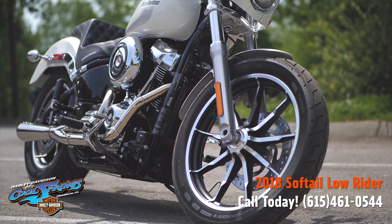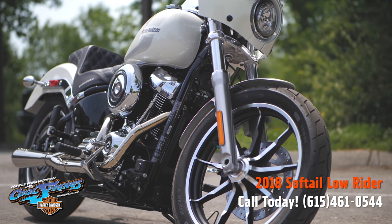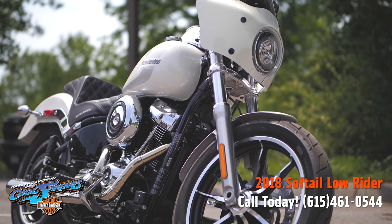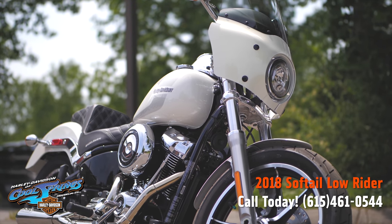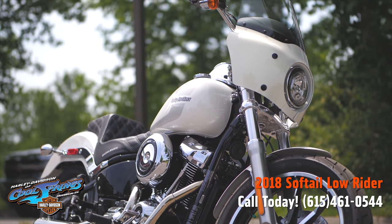Look at those beautiful wheels on this motorcycle. These bikes are in a class of their own. They're all new for 2018 — you really need to come by and ride one. I'm pretty sure you're going to take one home. We're Holly Davidson of Cool Springs, 7128 South Springs Drive in beautiful Franklin, Tennessee.